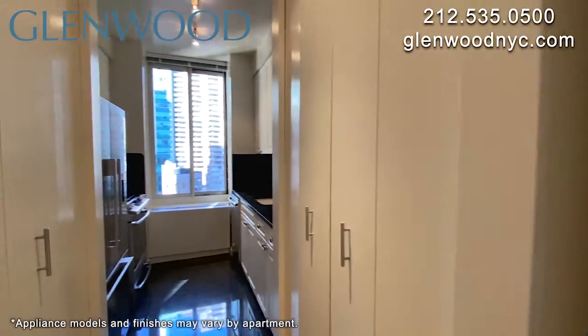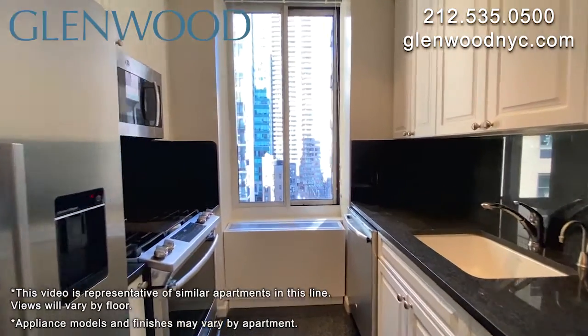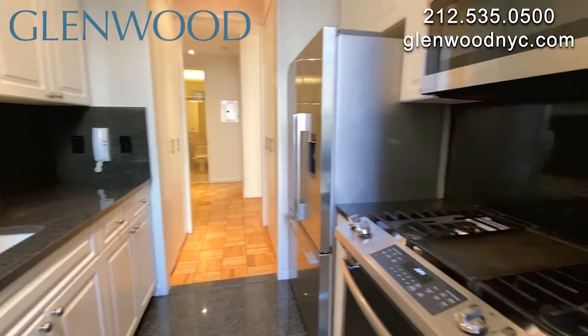The galley kitchen has a window. There are granite counters and floors, with lots of storage space and counter space. There are stainless steel appliances, including a microwave and a dishwasher.